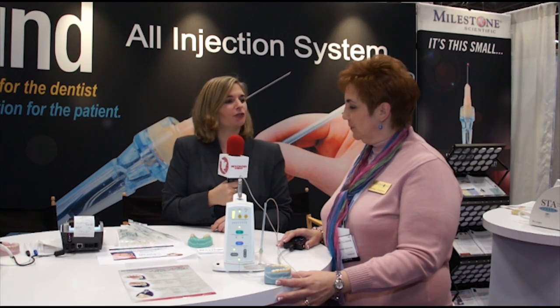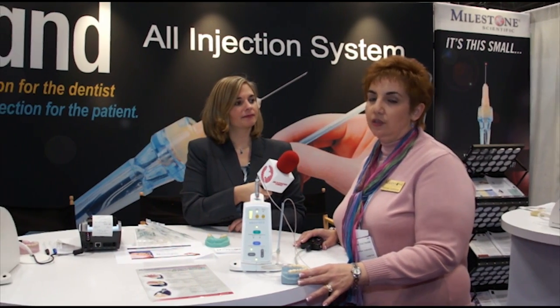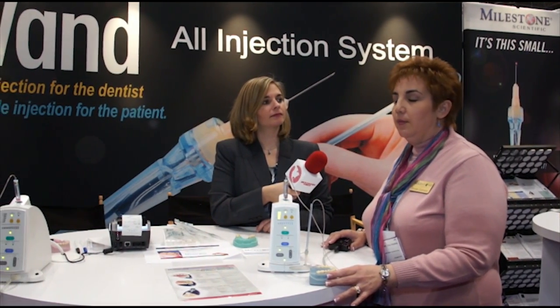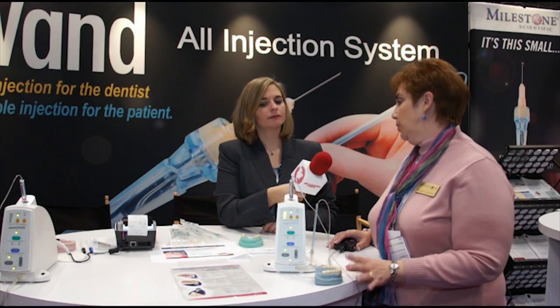And what product are you showcasing today? This is our Wand STA, which is a computerized anesthesia delivery system. It is a much more comfortable way to give your patients an injection because of the computer in here.